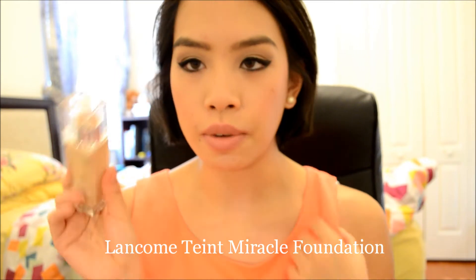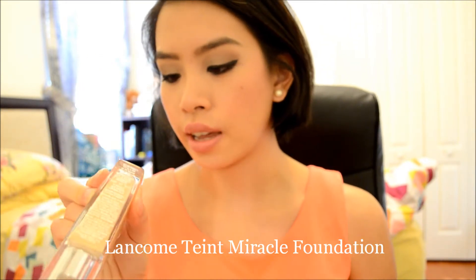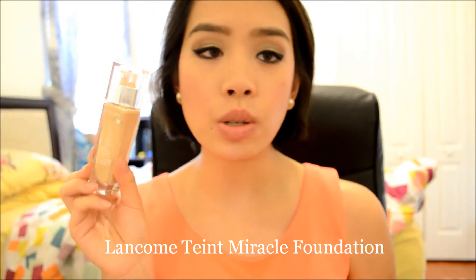So the first product I want to mention is a foundation that I have been wearing throughout the whole entire month. It's the Lancôme Teint Miracle Foundation, and this is the one in Buff 6W. I absolutely love this foundation. It's a light to medium coverage foundation. Gives a really nice, let's say like satin finish, and it looks pretty much like skin. This foundation is so lightweight and it looks beautifully on the skin.